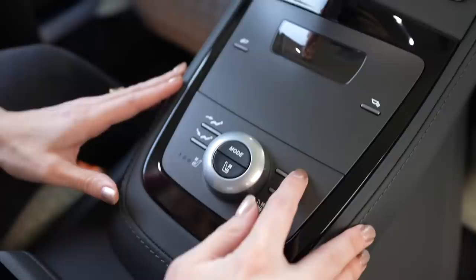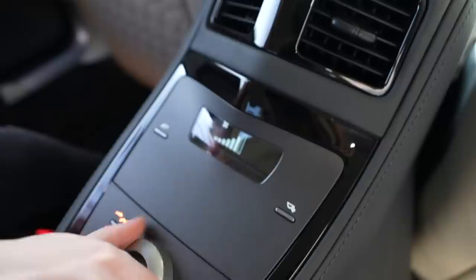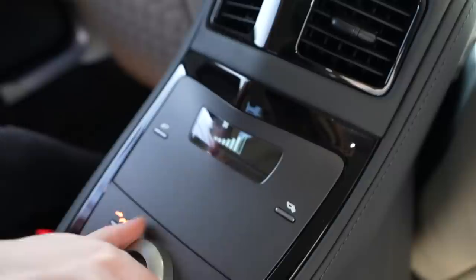Here is your center console for the back passengers. There are just a very few buttons here — these control the lights, you've got your air vents, and you can turn the AC on. This car is so lacking in updated technology. This is the only fun you can have in the back seat. Imagine your kids back here just playing with that all the time — oh, how annoying!